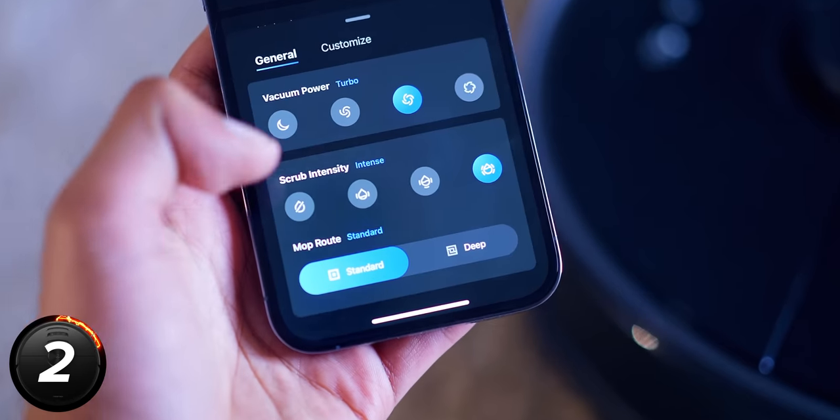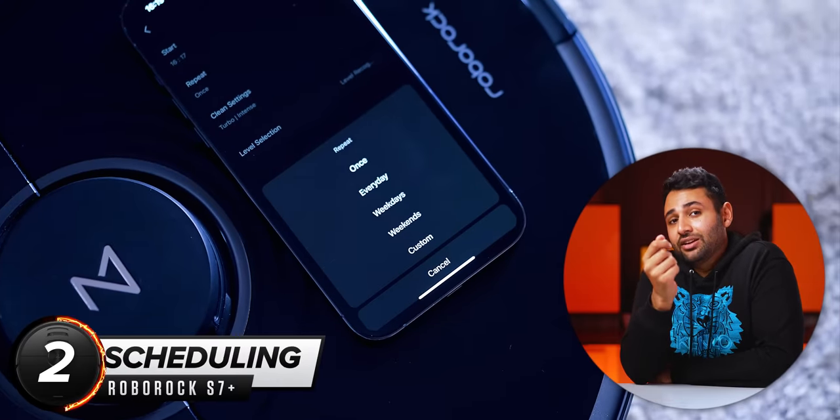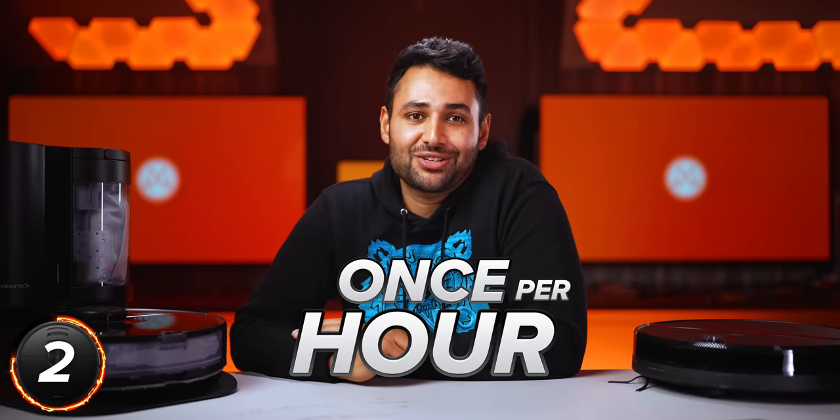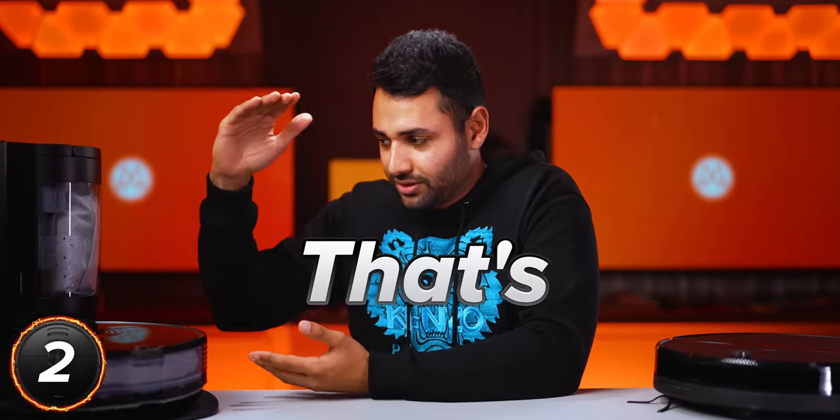Number two — this is where it gets beautiful. This is where the S7 moves from fun novelty gadget to genuinely taking a weight off my shoulders. Scheduling. You can set it to go once per day, just Tuesdays at 3pm, or even once per hour. You can tell it what intensity to clean the area with, and what times to do what rooms. And once you've set this up once, that's it.